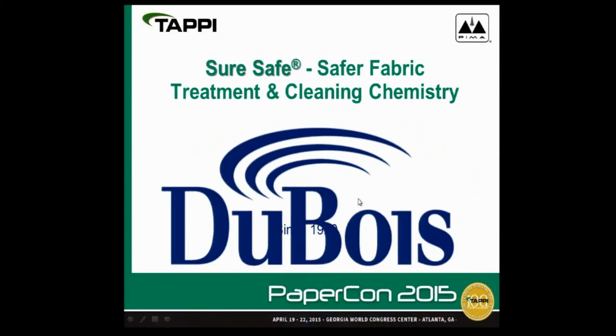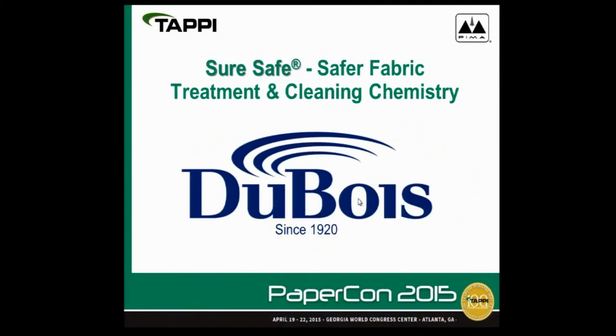From DuBois Chemicals, he will be talking about safer fabric treatment and cleaning chemistry. DuBois developed a new line of fabric treatments and cleaners to provide safer alternatives to many of the traditional fabric cleaners we use today, and I'd like to discuss these with you briefly.